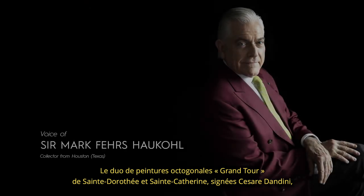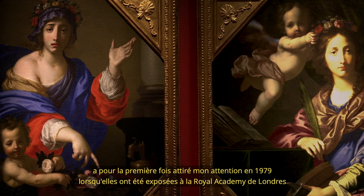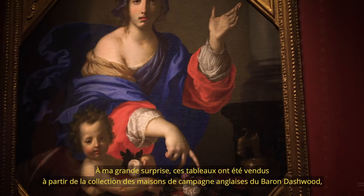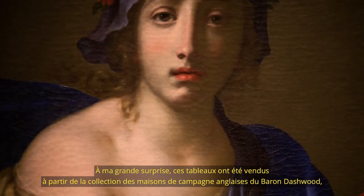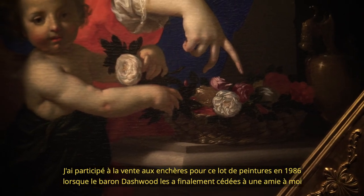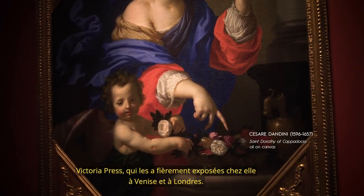The pair of octagonal Grand Tour paintings, signed by Cesare Dandini, of St. Dorothea and St. Catherine, first came to my attention in 1979 when they were exhibited at the Royal Academy in London and then again in Cambridge, England at the Fitzwilliam Museum. To my welcome surprise, they were sold from the English country house collection of Baron Dashwood, where they had been owned for over 200 years. I was the underbidder for the pair in 1986 when Baron Dashwood sold the paintings to a friend of mine, Victoria Press, who proudly displayed them at her homes in Venice and London.